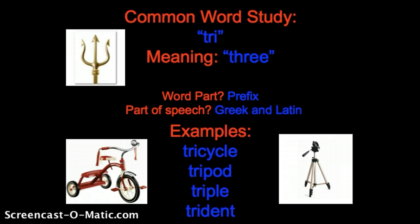So there you have it. Not lots of fancy stuff today for tri, but just a real cut and dry, simple common word study for you. And I hope you learned something about the prefix tri. Have a great day, readers and writers.